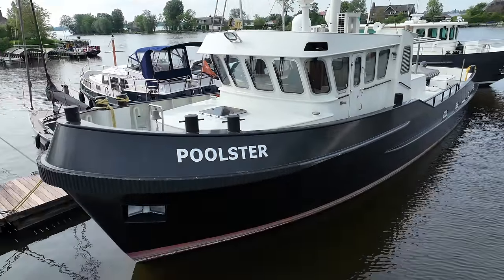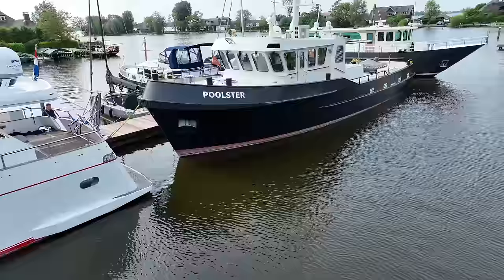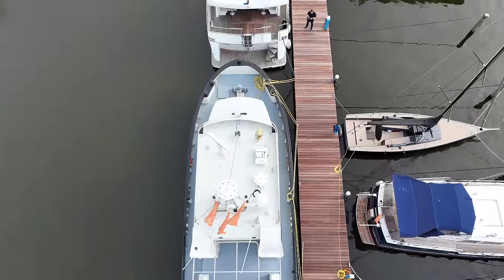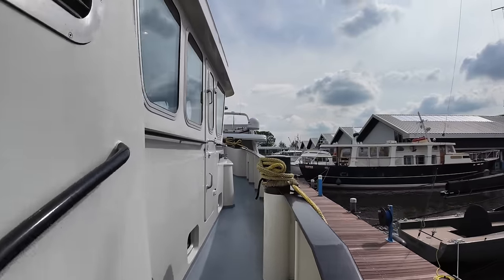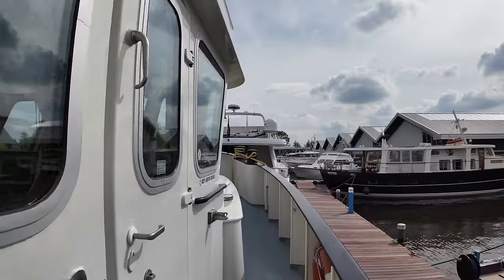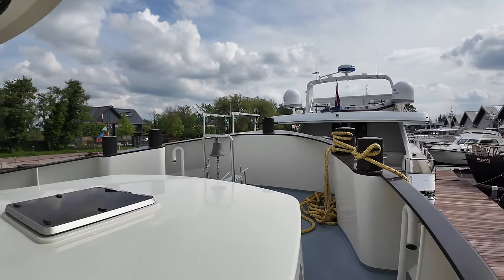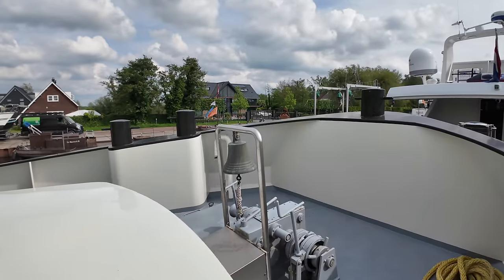If you like trawler style motor yachts, I have a feeling you will enjoy this boat tour. In this video I will show you around this 21.6 meter steel explorer style yacht, built in the Netherlands in 2009. With a displacement of 80 tons, a CE category A rating, and an impressive 10 millimeter thick hull tapering down to 6 millimeters, this vessel is designed for serious cruising. Her round bilge hull provides exceptional stability and smooth sailing even in rough seas, and enhances fuel efficiency.